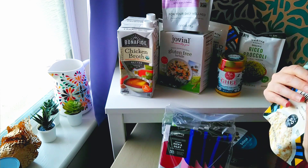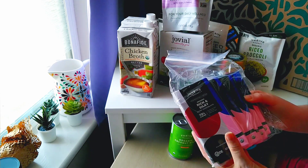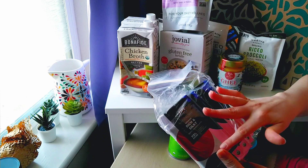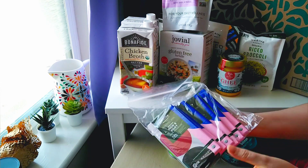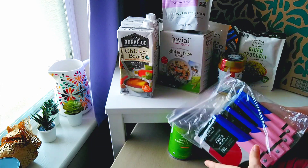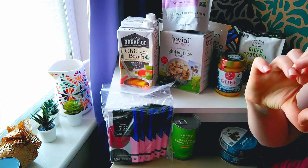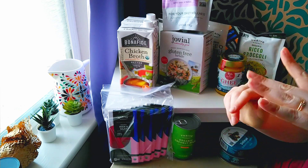I was just excited to get this package and to explore. I hope you enjoyed following along. Please consider liking, subscribing, and commenting. If you have ever ordered from Thrive Market, let me know what you recommend. And as always, remember that because you are a person, you are loved and you are capable. That's all for now. I'll see you next time. Bye-bye.